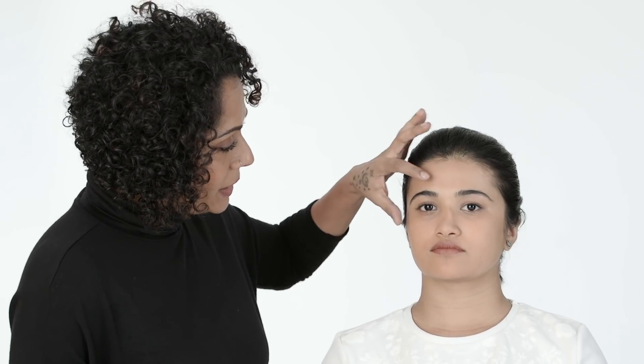Eyeliners tend to stick to the top of the lid, so it's wise to apply and request the individual to keep the eyes closed until dry. Our model here has what you would typically refer to as hooded eyes — as you can see very closely, the upper lid and brow bone almost drops onto the lid. That's typically how a hooded eye looks.